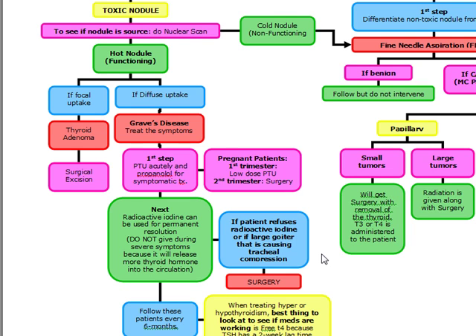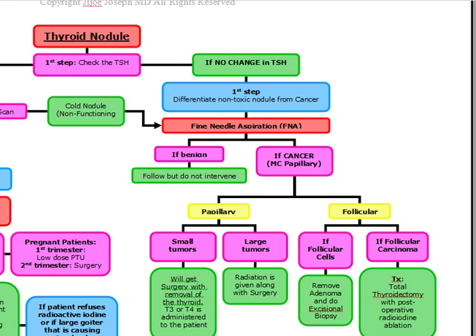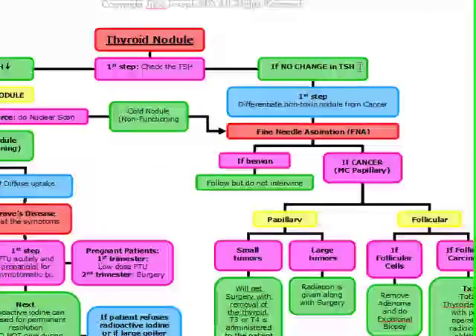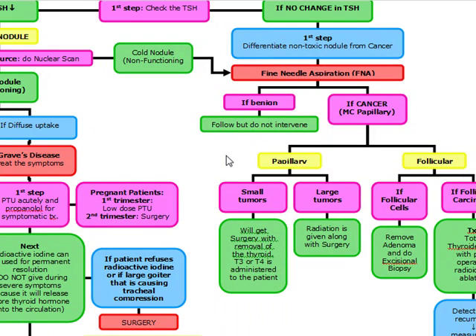Other indications for surgery: patient refuses radioactive iodine, large goiter causing tracheal compression, or pregnant patients in the second trimester. If a thyroid nodule is present with no symptoms and no change in TSH, suspect possible cancer. Differentiate a non-toxic nodule from cancer by FNA. If benign on FNA, follow and observe without intervention.